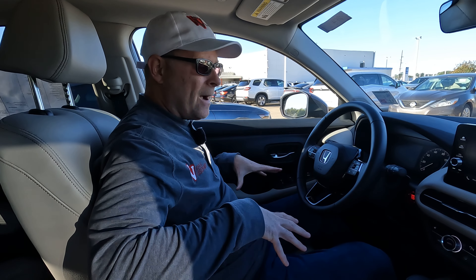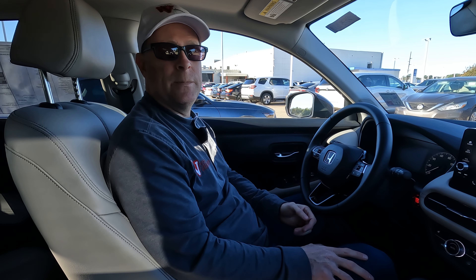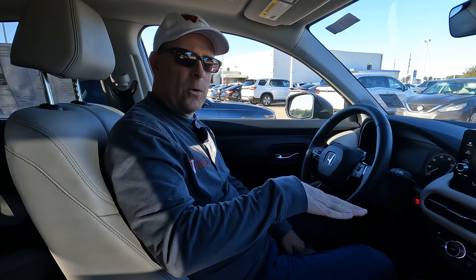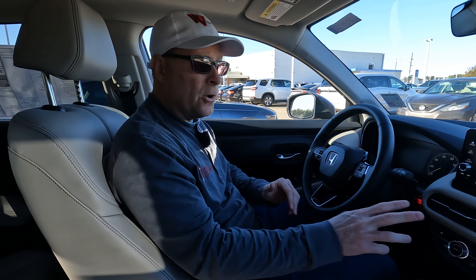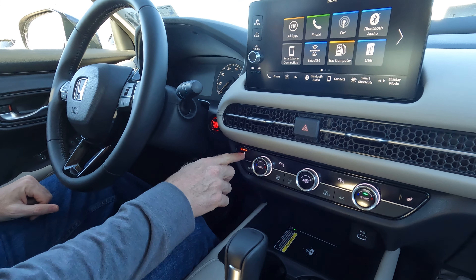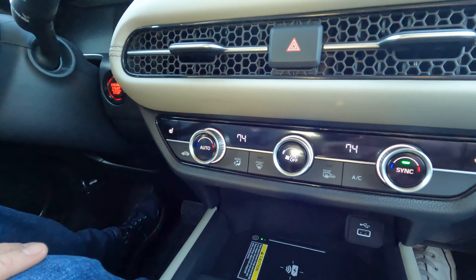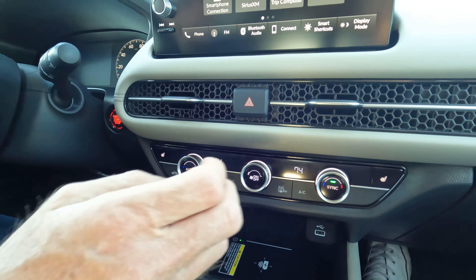You have a power-adjustable driver's seat and a manually adjustable passenger seat. The only thing missing with that manual adjustability is that you can't raise or lower the seat height. Both seats are heated with three stages of heat for both the driver's side and the passenger side.